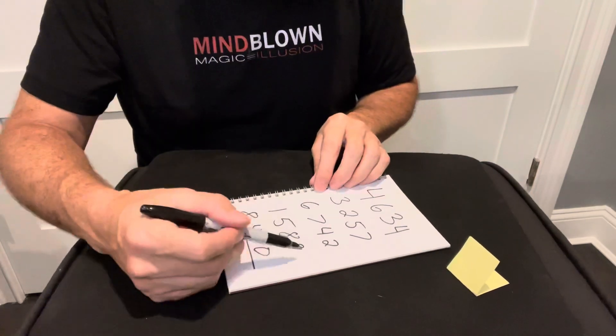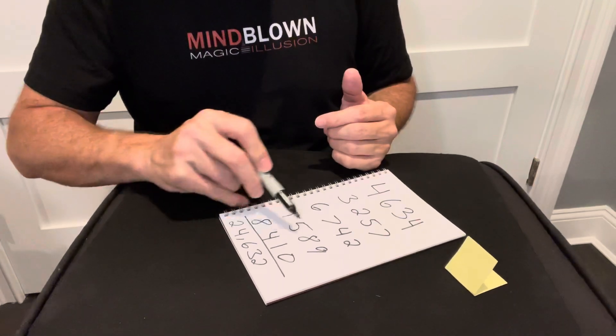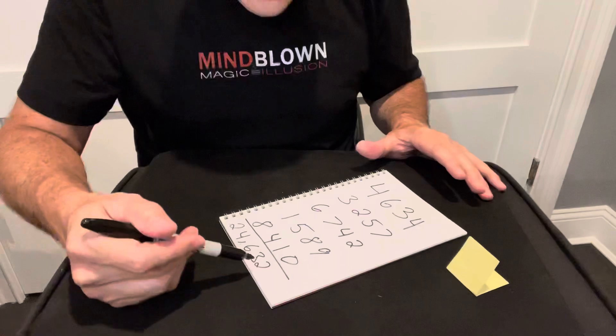You're going to ask them for another random number — whatever number they pick, you do the same thing: subtract each digit from 9 to get your four digits. When you add all these numbers up following that pattern, it will always add up to whatever is on your prediction.